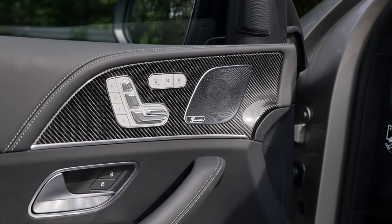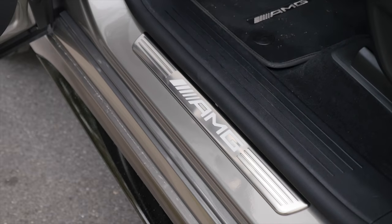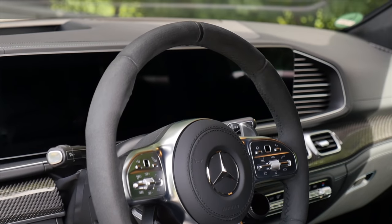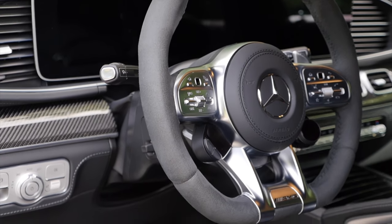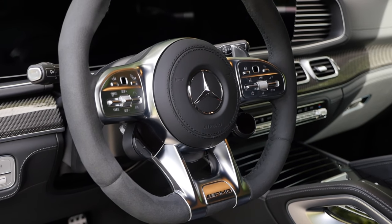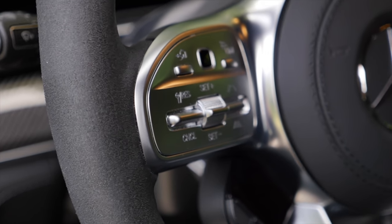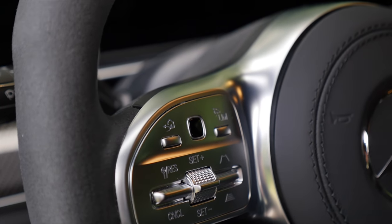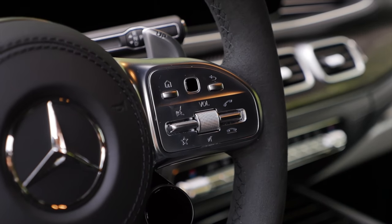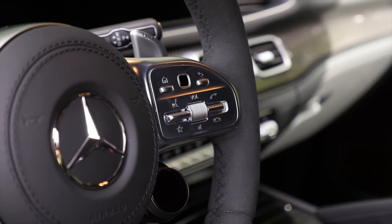Carbon fiber insert on the door. The AMG steering wheel with my favorite microfiber surface — great grip, not sweaty in summer and warm in winter. Physical buttons on the steering wheel, a touchpad on the top part that's quite easy to control, and a volume roller on the right side. This is how we need it — not like the all-new models.